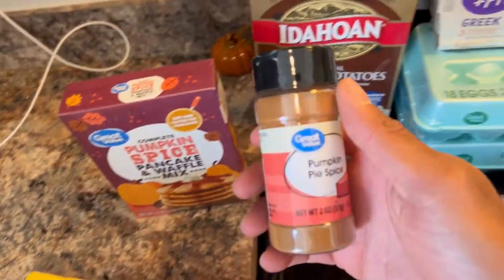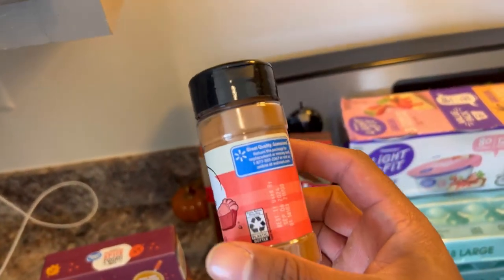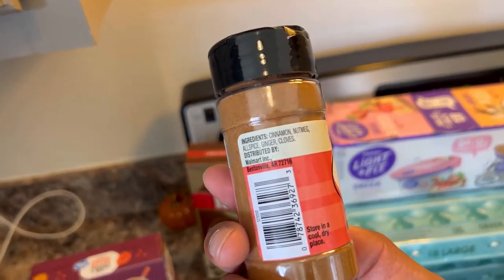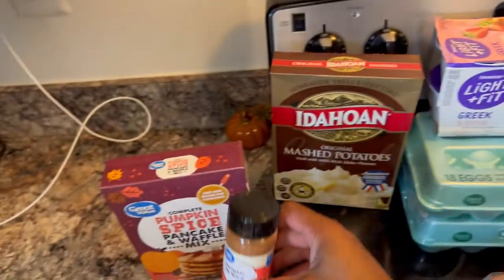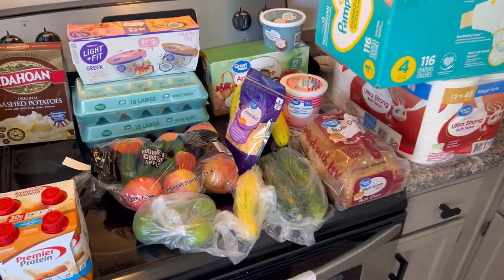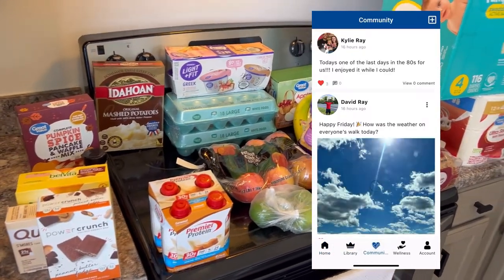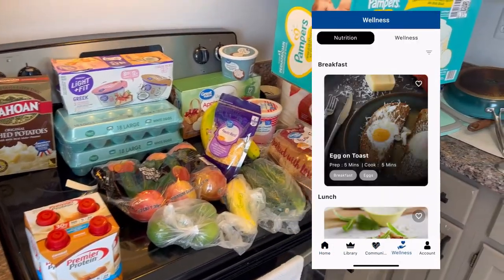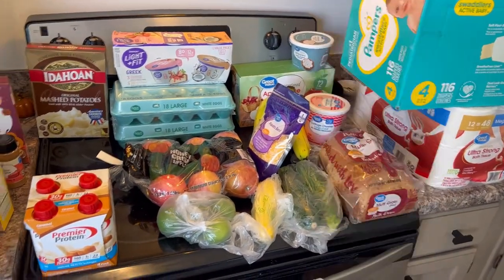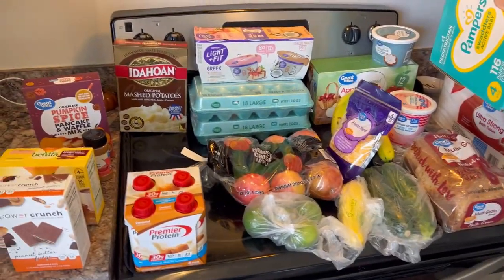Last but not least, pumpkin pie spice — it is that time of year. Welcome to spooky season. So that is what we have for this week's Walmart grocery haul. Make sure you download the David Bray Fit app — we're there to keep you consistent and help you on your weight loss journey. We have three live classes in the community to help you out. Thank you guys for watching. Make sure you like and subscribe if you haven't already. Have a good one — deuces.